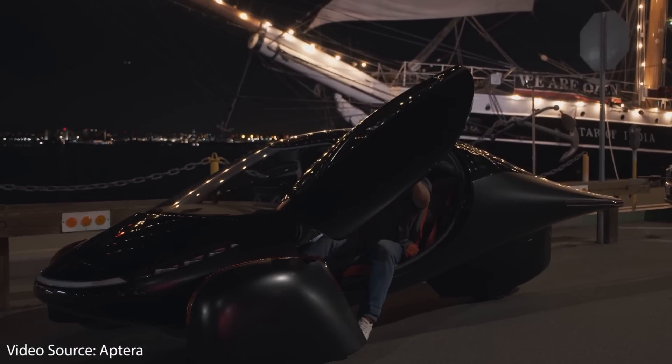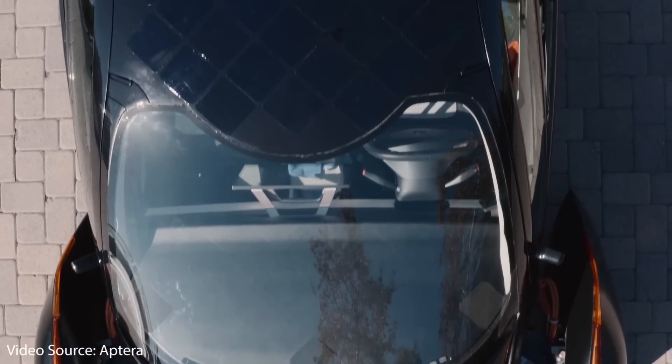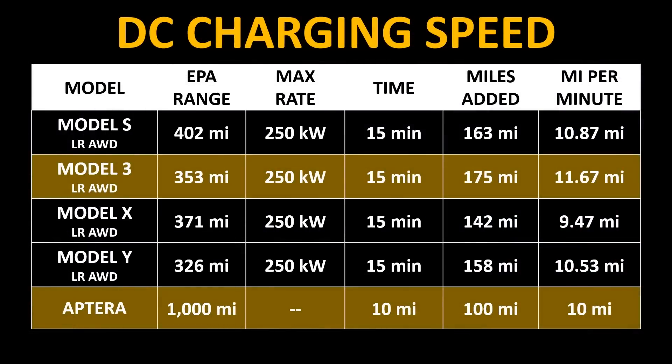Every time we talk about an electric vehicle, it's important to talk about charging speed. Not only will this vehicle get charging from the sun through solar panels, but it'll accept DC fast charging as well. According to Aptera, you can add around 100 miles in a 10-minute charge at a roadside fast charging station. When you compare this to the Tesla Model S, 3, X, and Y, it's right in line with how many miles you're adding per minute — Tesla estimates, for instance, that the Model 3 can gain around 175 miles in about a 15-minute charge.